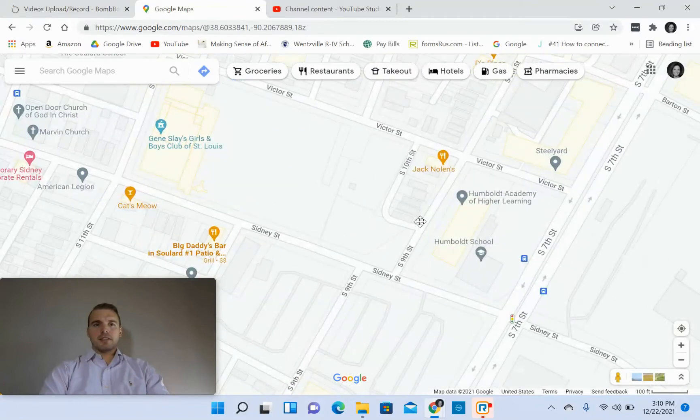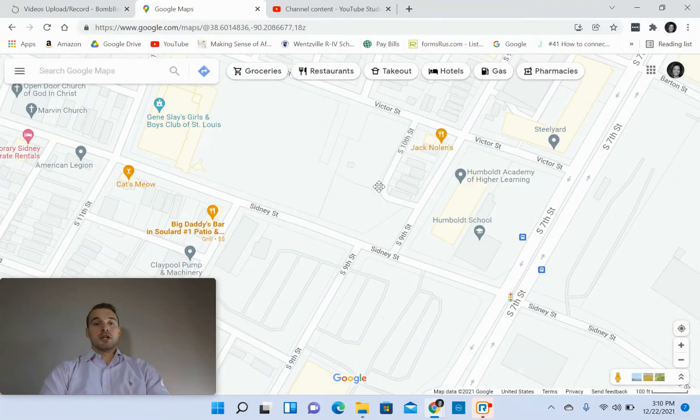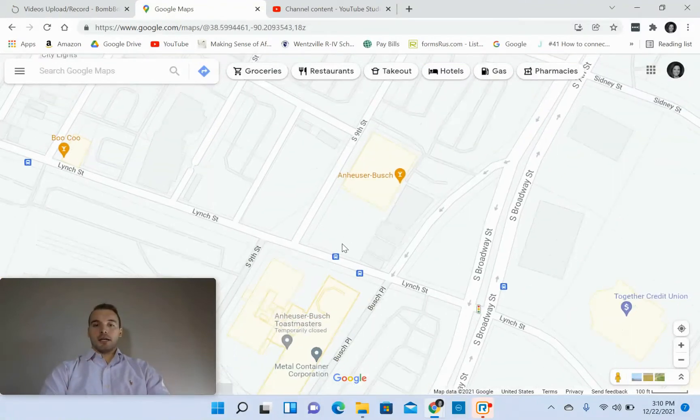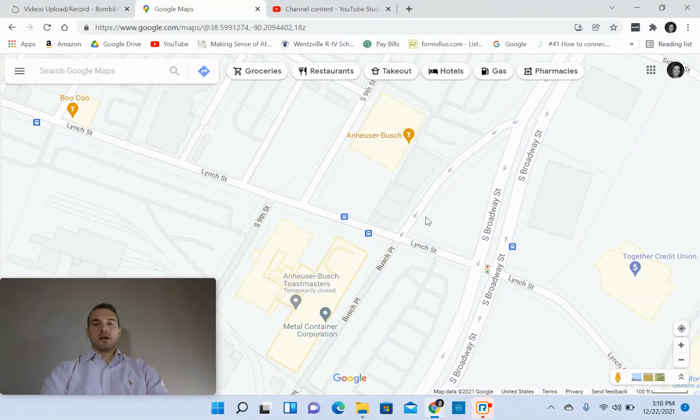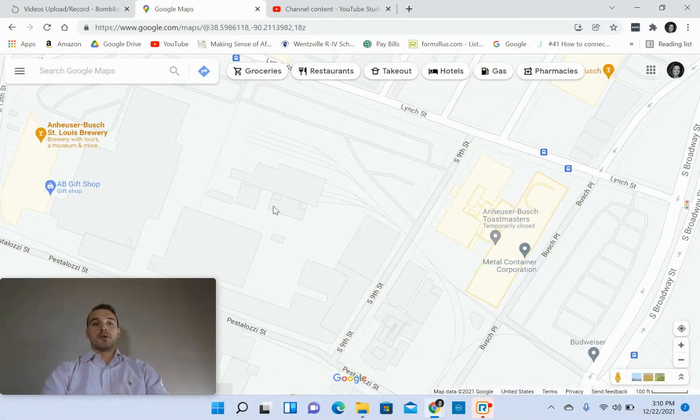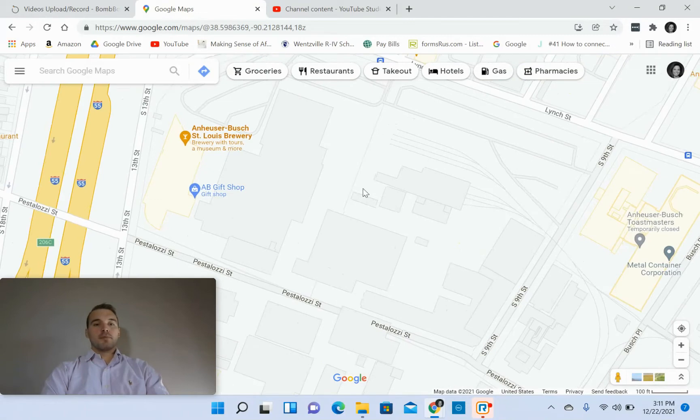Making our way down here, you've got the Boys and Girls Club in Soulard, Big Daddy's Bar in Soulard, and here we are — the Anheuser-Busch Brewery. At the Anheuser-Busch Brewery, you can go see the Clydesdales and also do a brewery tour, which is pretty awesome if you want to spend your Saturday that way. There are also a lot of job opportunities. I know a few people that work there, which is cool — it's where Anheuser started. Pretty awesome.